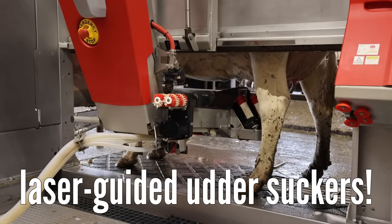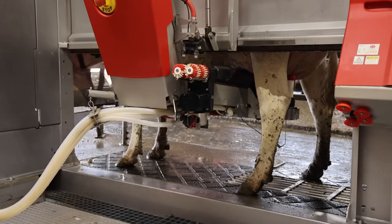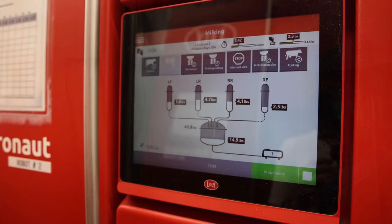Because of the automated system, cows are able to decide how much they get milked. For this farm's 330 Holsteins, that's typically about 3 times a day, producing 10 litres or 2.5 gallons of milk in every session.